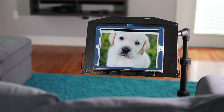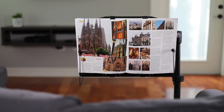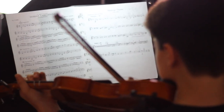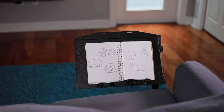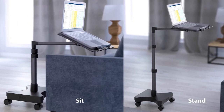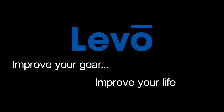Laptops, tablets, paperbacks, textbooks, magazines, music, and sketch pads — this Levo is the all-in-one stand designed to improve your work-at-home lifestyle. Who doesn't deserve that? Levo: improve your gear, improve your life, style.